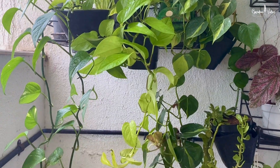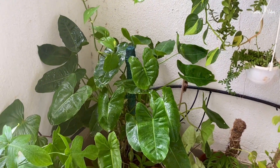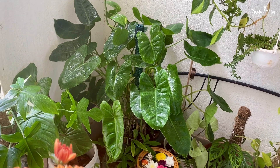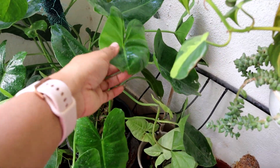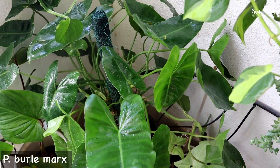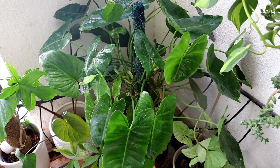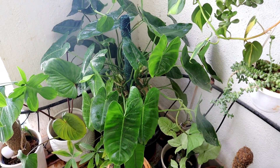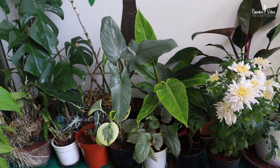Down here in the corner I have Philodendron Burle Marx. I love its shiny, heart-shaped, huge leaves — it's a perfect plant to add a lot of greenery to a corner. Its growth rate is quite fast and it loves humidity. Now in monsoon the humidity level is already high, so you will notice a lot of new growth in philodendrons, monsteras, syngoniums, ferns, and pothos. They all love humidity.